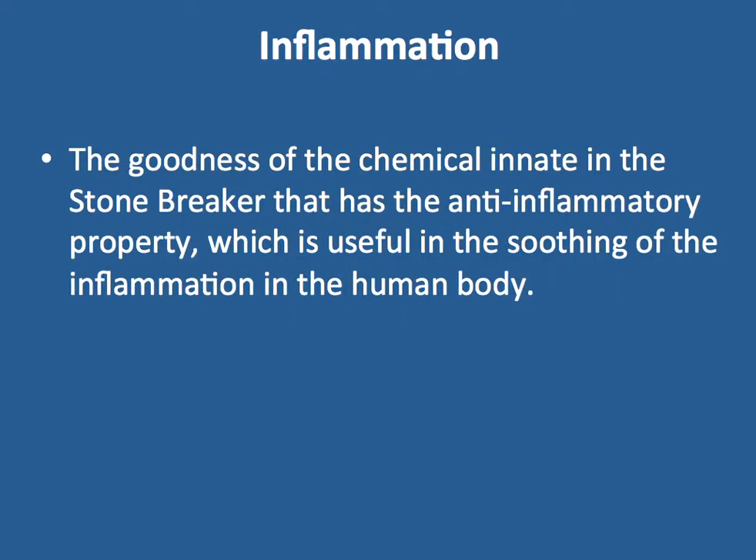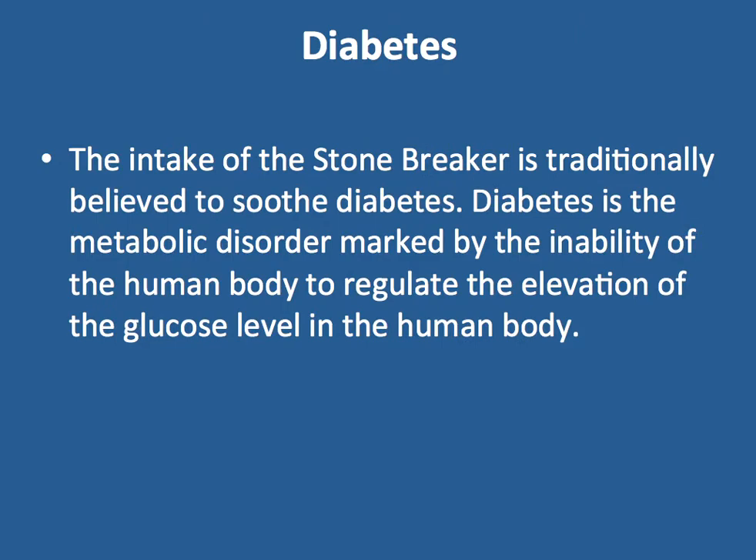Inflammation. The chemical compounds innate in Stone Breaker have anti-inflammatory properties, which are useful in soothing inflammation in the human body. Diabetes. The intake of Stone Breaker has a traditional ability to soothe diabetes, a metabolic disorder marked by the body's inability to regulate glucose levels.